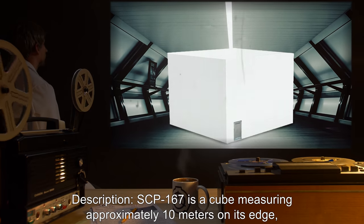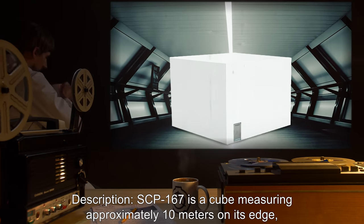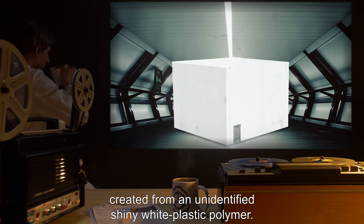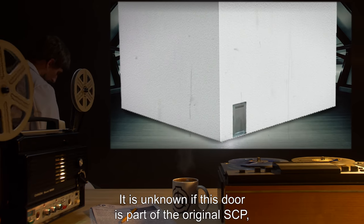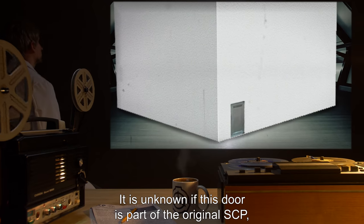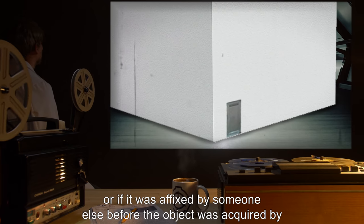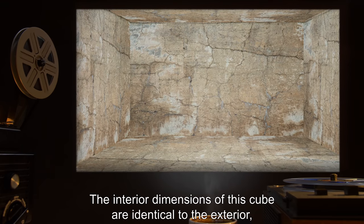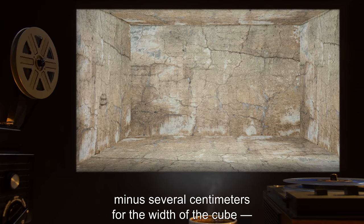Description: SCP-167 is a cube measuring approximately 10 meters on its edge, created from an unidentified shiny white plastic polymer. Affixed to one of the faces of the cube is a large metal door. It is unknown if this door is part of the original SCP or if it was affixed by someone else before the object was acquired by the SCP Foundation. The interior dimensions of this cube are identical to the exterior, minus several centimeters for the width of the cube,